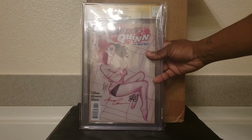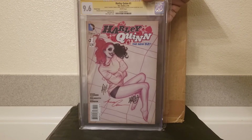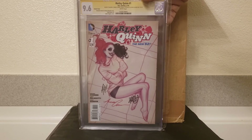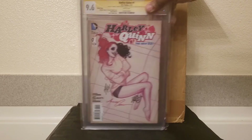Another gift from the wife — Harley Quinn, 9.6, triple-signed between Adam Hughes, Amanda Connor, and Jimmy P. I just thought this was really, really cool, and I still love this cover, hands down. Thank you, baby.